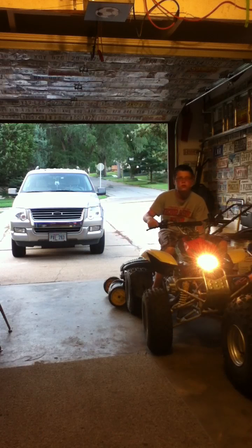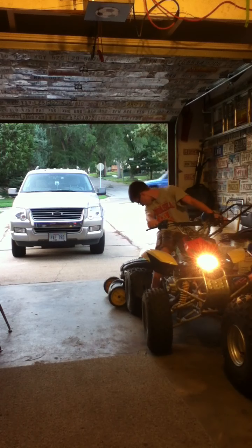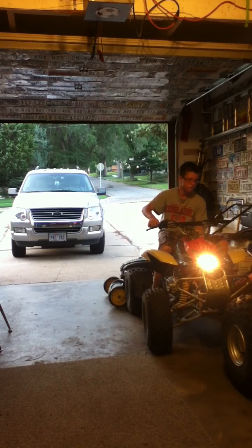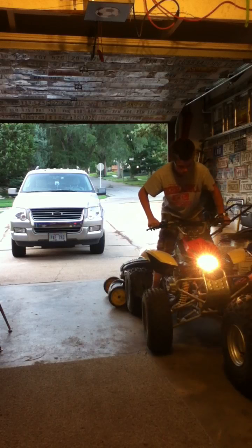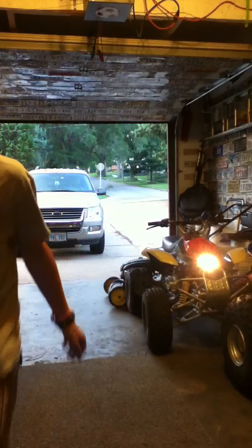I think it just hasn't been run for so long. Yeah, it's loud because the exhaust bolt fell off — or the exhaust. I don't know.